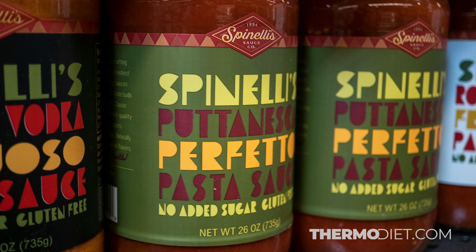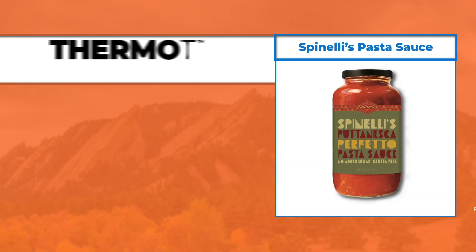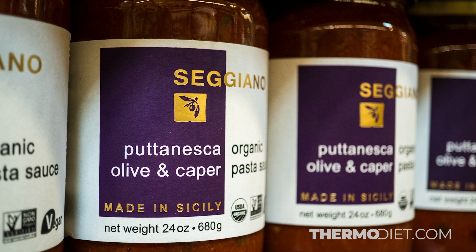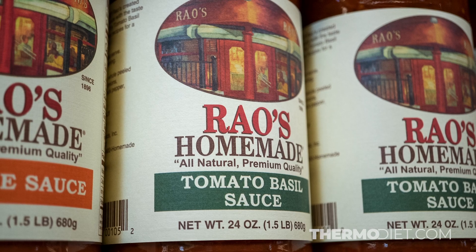Let's check this one — it's got tomatoes, Kalamata olives, capers, garlic, extra virgin olive oil, anchovies, and chili pepper. Those are some good options if you like marinara sauce and want to make some pasta.